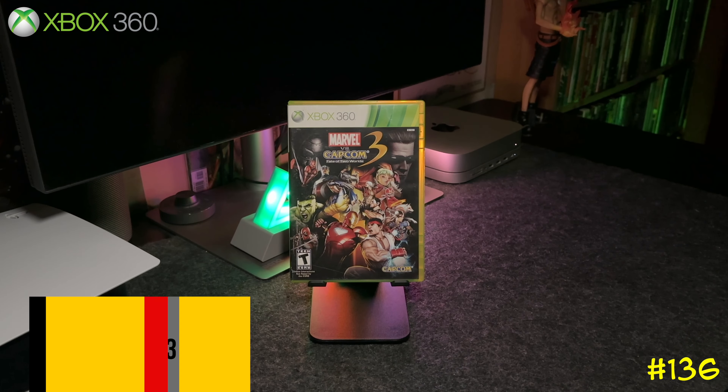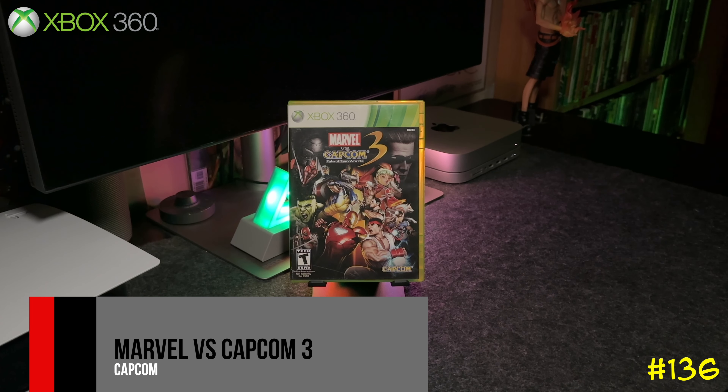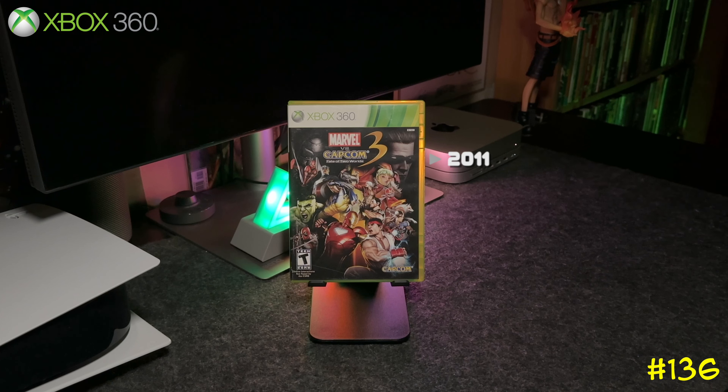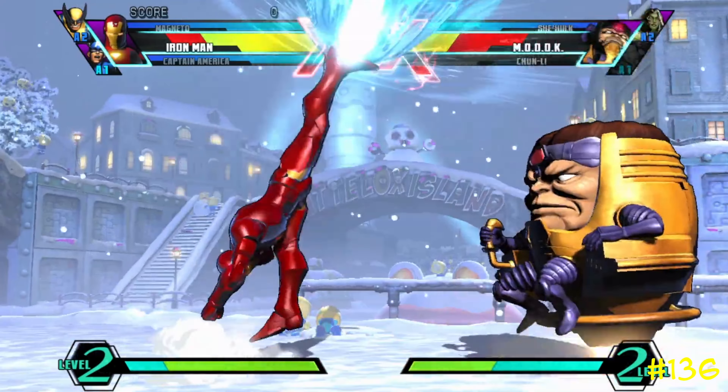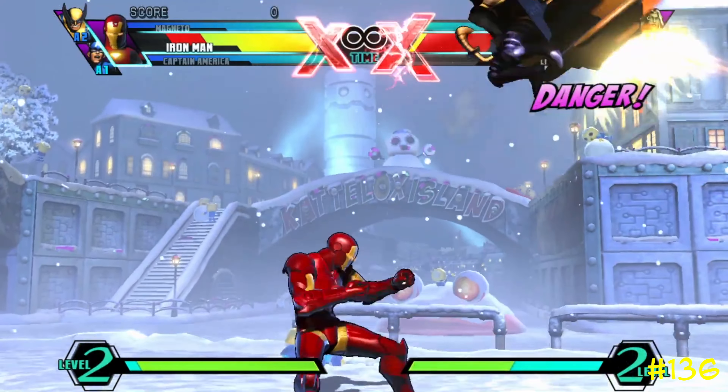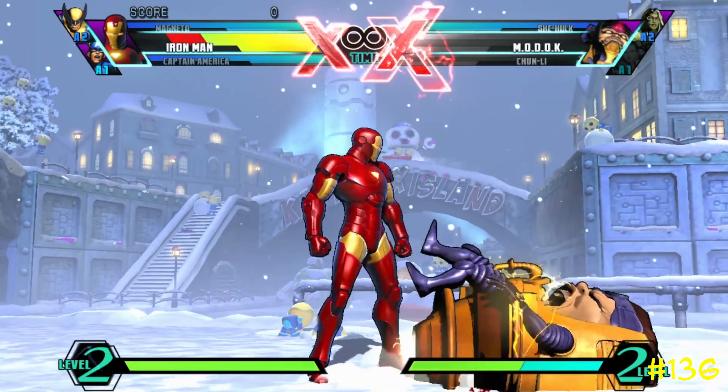Following that we got Marvel vs. Capcom 3 by Capcom. I remember going to the arcades and playing these games growing up, and when this one came out it didn't disappoint — I bought it on the first day.